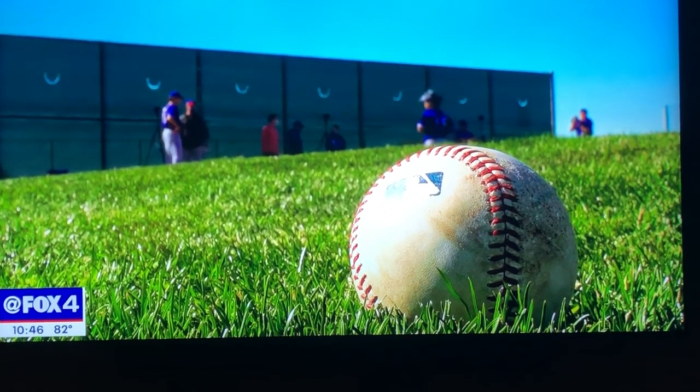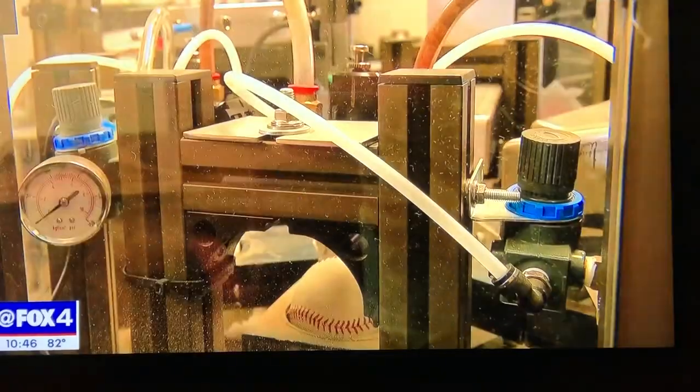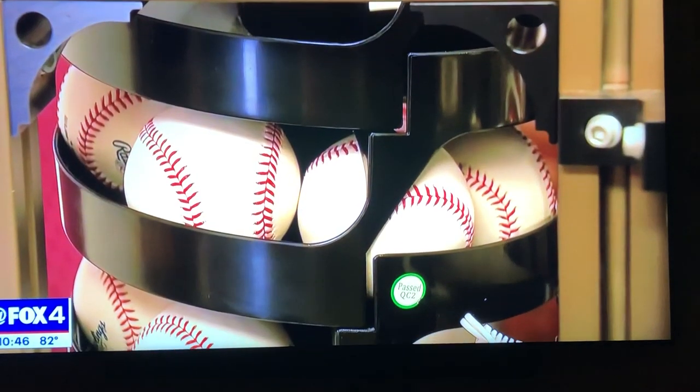Everybody agrees that pitchers want a grip on the ball — the hitters want that, the pitchers want that, everybody wants that. But we're trying to take out the bad information, such as balls that were rubbed three days ago. Our machine sends all the information to the cloud as to when that ball was rubbed.